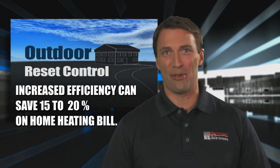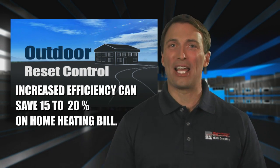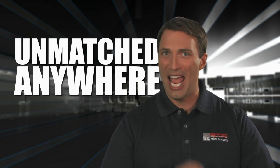And the advantage of having an outdoor reset control can further increase efficiency and save you an additional 15 to 20% on your home heating bill. The superior performance, benefits, and total energy savings of up to 49% that are provided by an MPO-IQ boiler are unmatched anywhere.